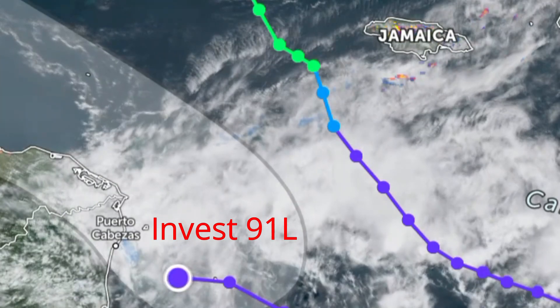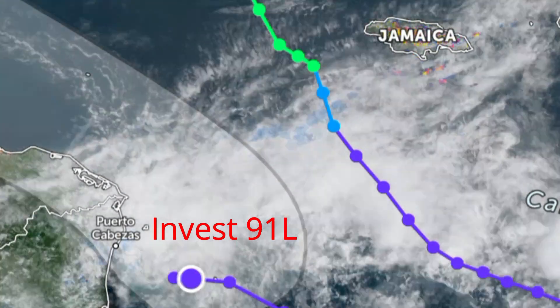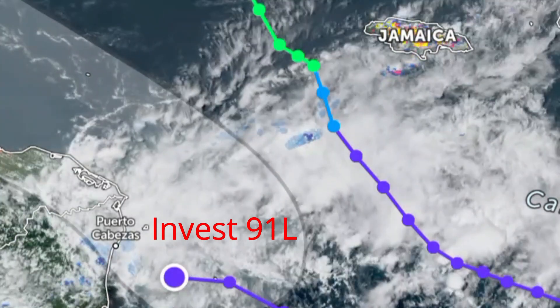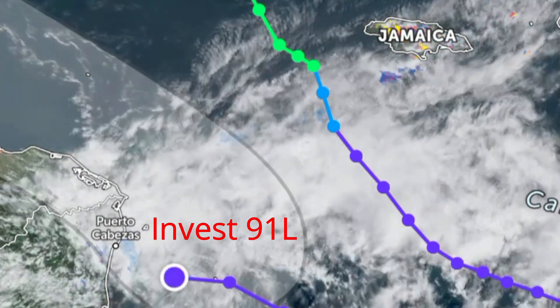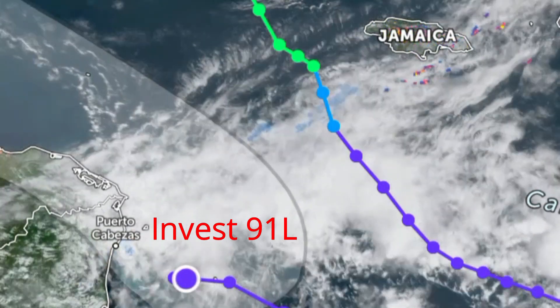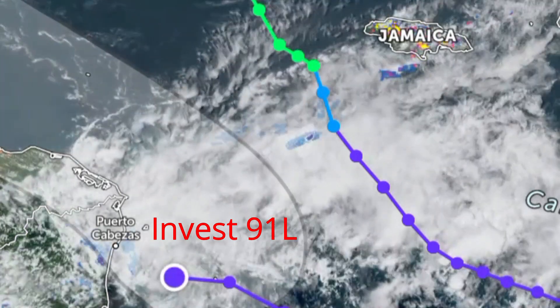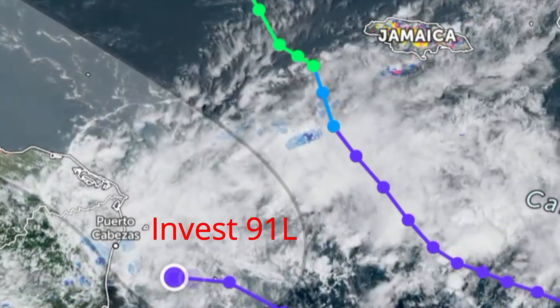We have earlier videos which explain the meaning of an invest. Invest 91L is an area of disturbed weather in the Caribbean, located at latitude 13.3 degrees north, longitude 81.1 degrees west, moving west-northwest at 13 miles per hour.